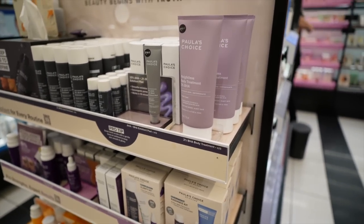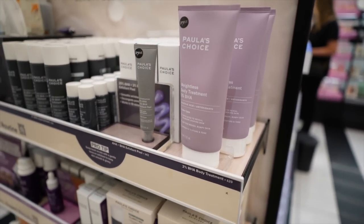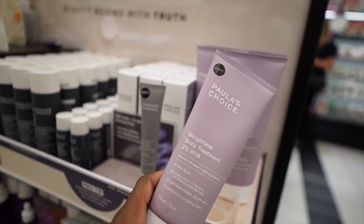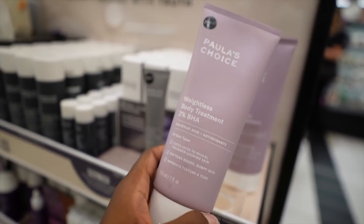I wanted to show you guys a product by Paula's Choice — the body serum — but they don't have it in store. I'll show it to you guys when I get home. But they do have the body treatment in store, which seems pretty cool — I've never tried it.